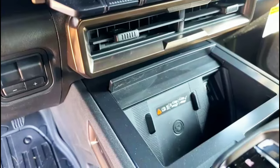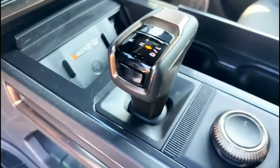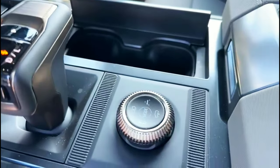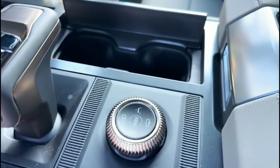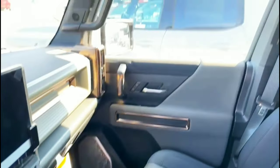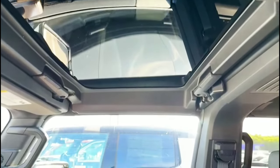This one does got the wireless charging right here, and your different drive modes right here that you put the Hummer into — you guys can see right here. It does come with double sunroofs for both the driver and passenger side.